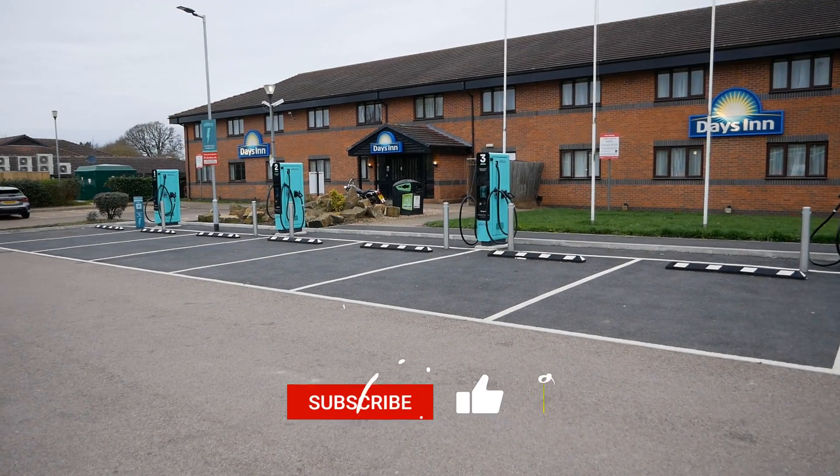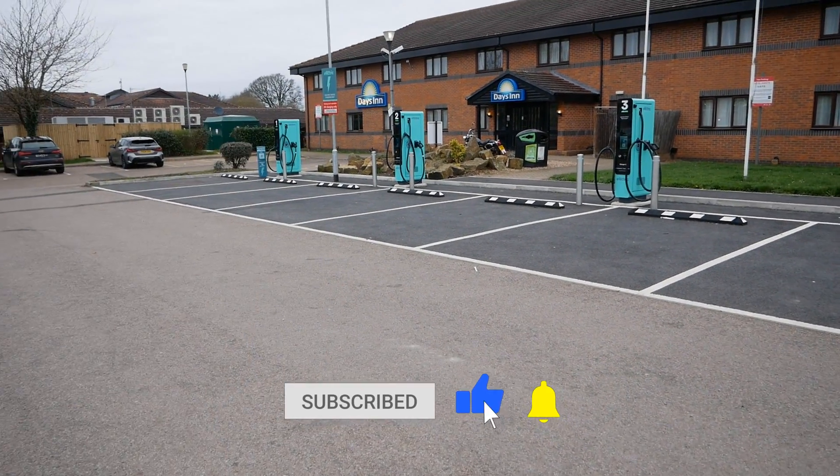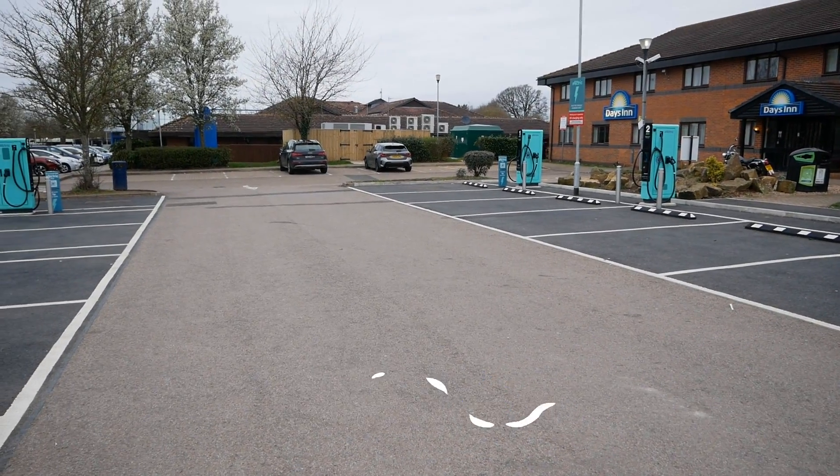Anyway, that'll do for this one — I'll keep it brief. If you found it useful, please click the thumbs up button, that really does help. Do subscribe to the channel and I'll see you on the next one.